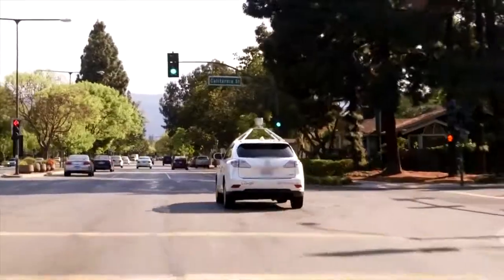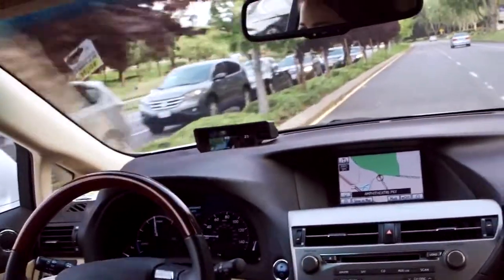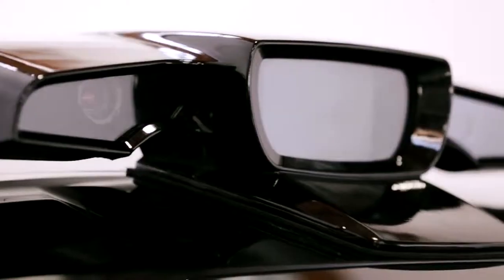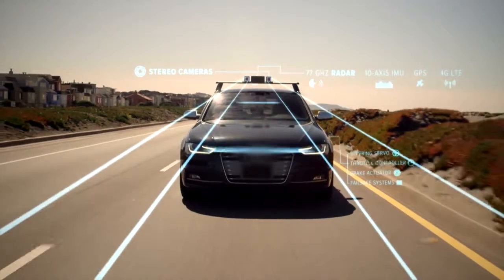Good news is, companies like Google are working on it. Bad news is, it'll be years before you can buy one. In the meantime, there's Cruise — a device you can add to your existing car that turns it into a self-driving one.